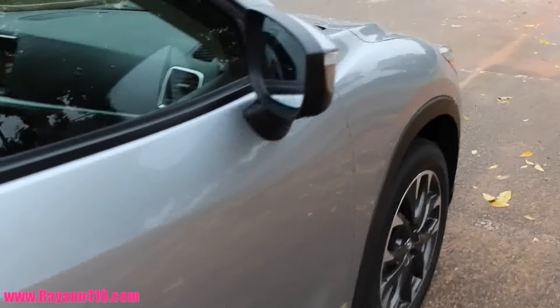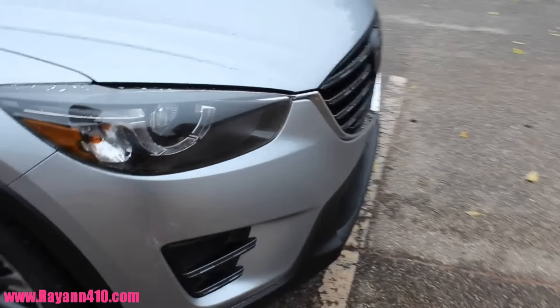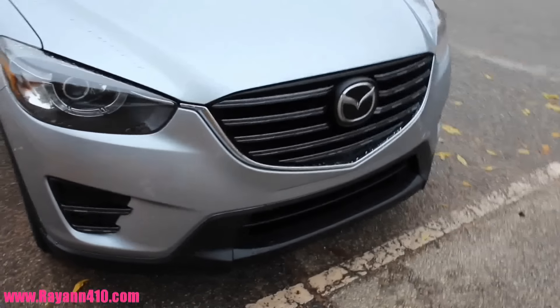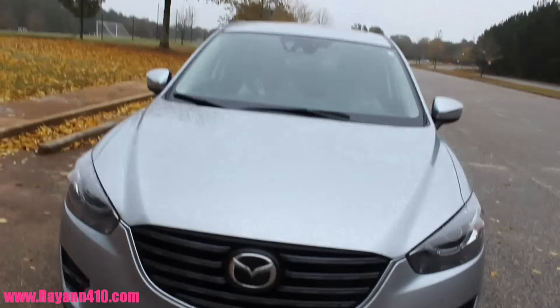So before we head out, this week I am in the 2016 Mazda CX-5. This is in the color Sonic Silver, which I absolutely love. This car retails for about $21,000 and I got to test drive it today.